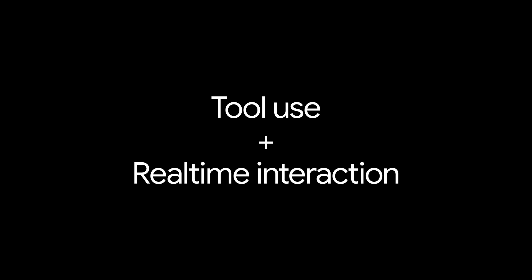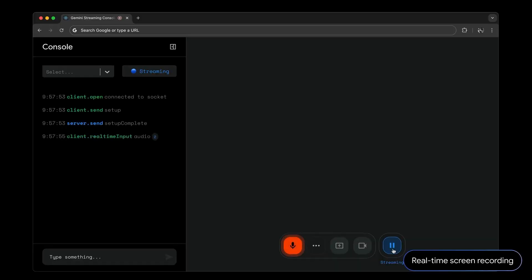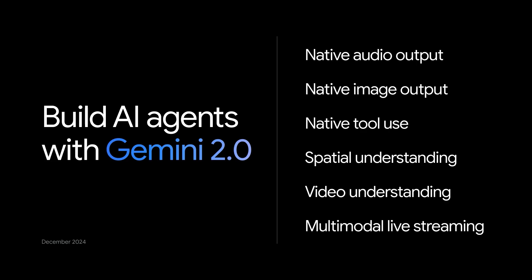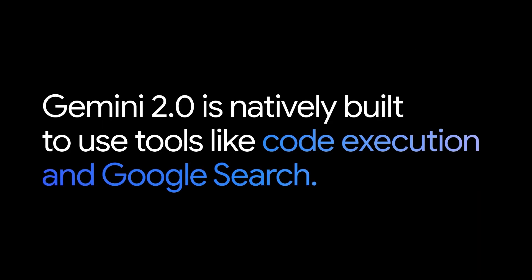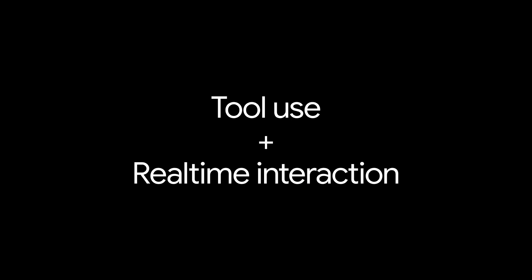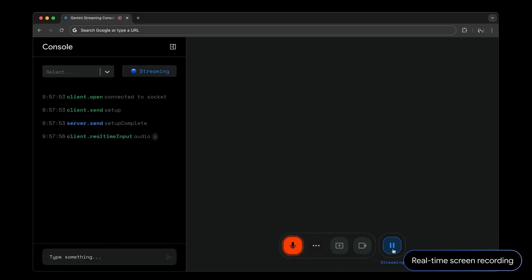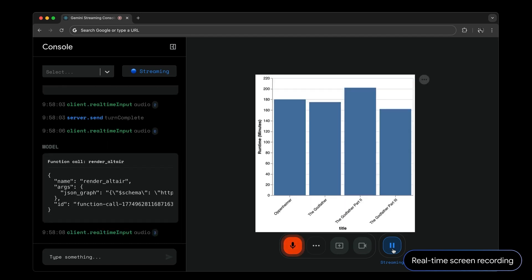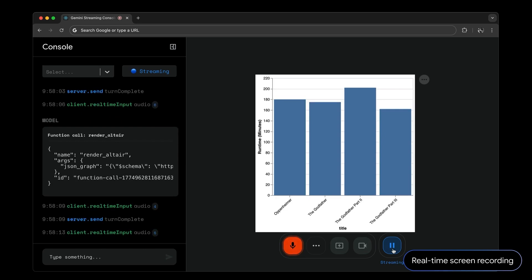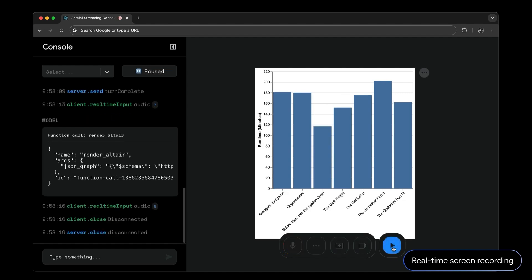There was one more demo showing native tool use capabilities paired with real-time interaction — literally telling your computer to do things and it does them. Gemini 2.0 is natively built to use tools like code execution and Google Search. In the demo, using the new multimodal live API, the user asks the model to make a bar graph comparing the runtime of The Godfather and Oppenheimer, then adds the other two Godfathers, then picks three random superhero movies. The model responds quickly — powered by Gemini 2.0 Flash — able to search and code while you interact in real time.